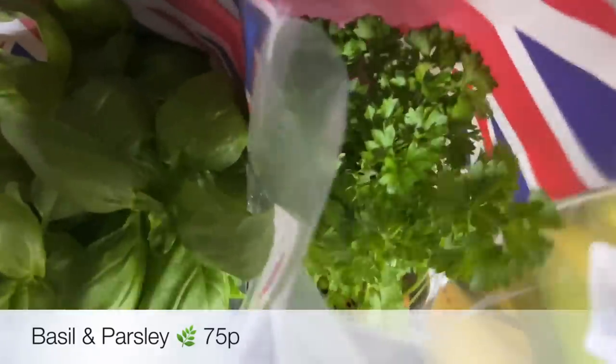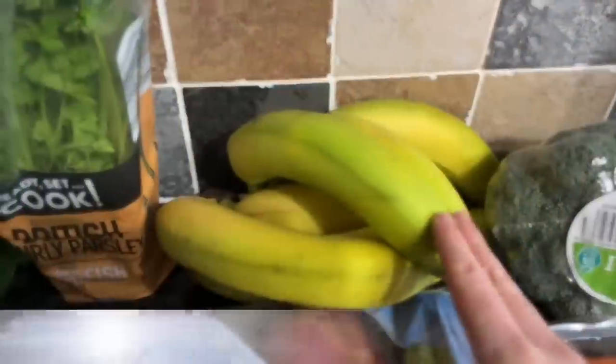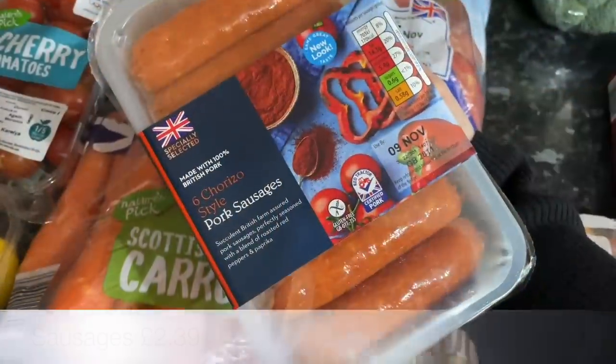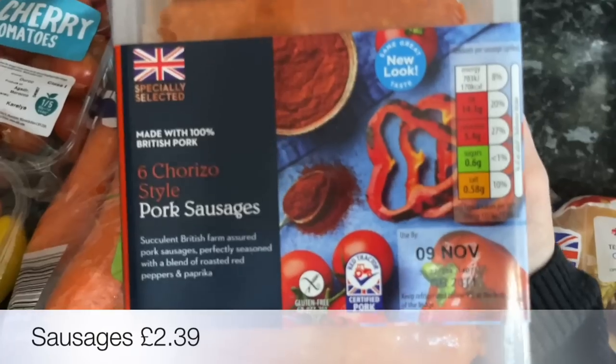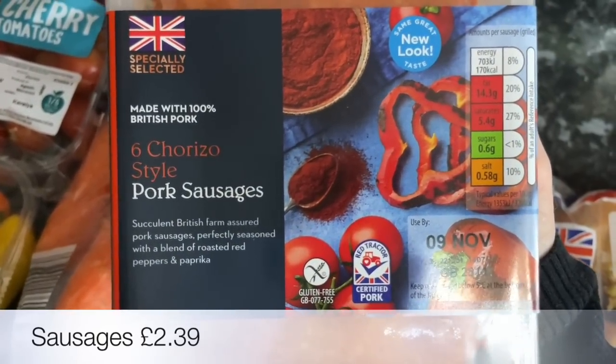A big bag of our usual tatties — I do like these ones, they make lovely mashed potato. A basil plant for the pasta sauce I'm doing, and also a parsley plant because I chuck parsley on everything when I've got it. Some bananas as well, and then a head of broccoli.